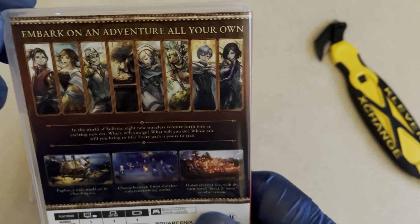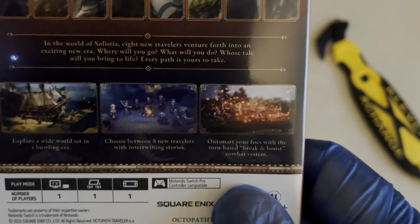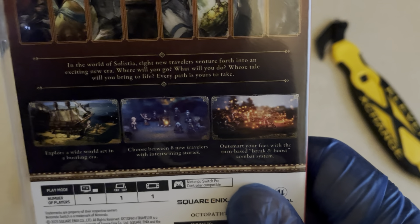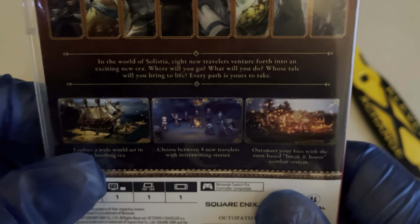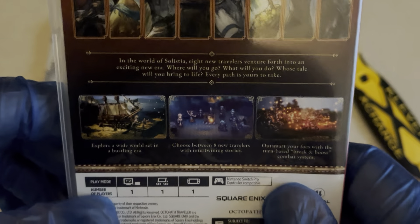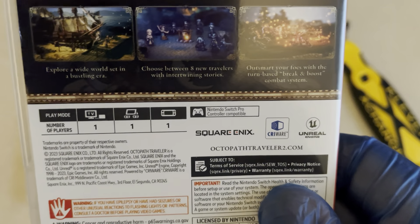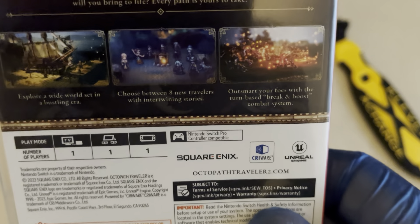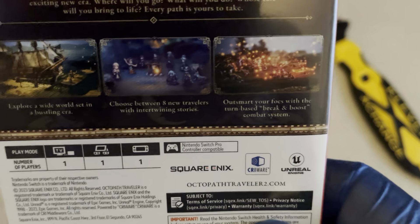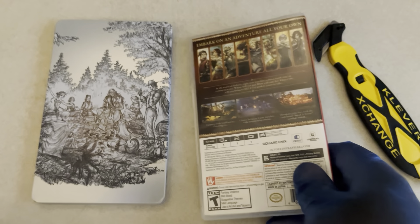I'm going to go ahead and read the back. Let eight new travelers venture forth into an exciting new era. Where will you go? What will you do? Whose tale will you bring to life? Every path is yours to take. Explore a wide world set in a bustling era. Choose between eight new travelers with interesting intertwining stories. Outsmart your foes with the turn-based break-and-boost combat system. It supports one-player TV, tabletop, and handheld mode.